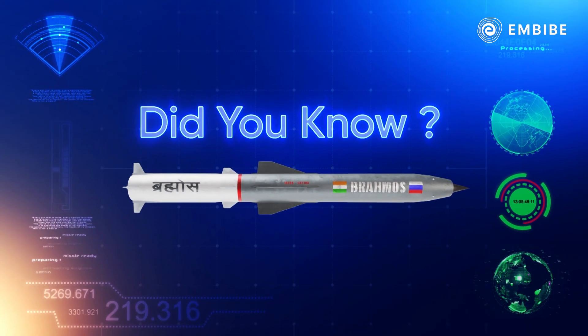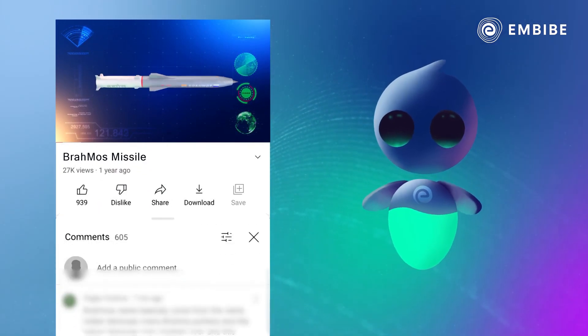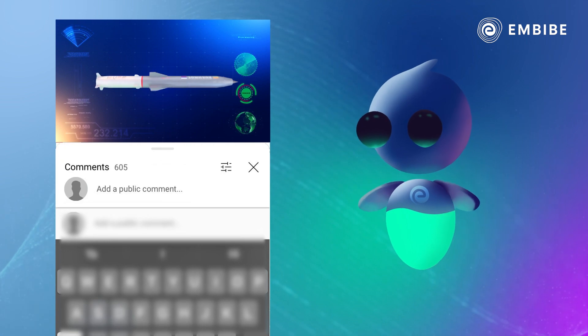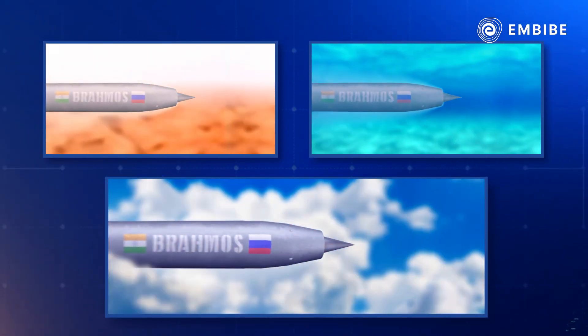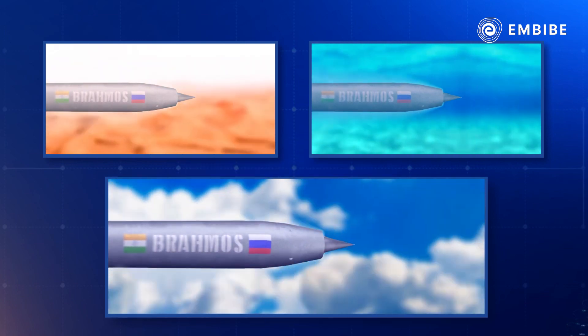Did you know why it is named BrahMos and how it was developed? Write your answers in the comment box and we will cover these aspects in detail later in the video. BrahMos works with pinpoint accuracy in both day and night, irrespective of the weather conditions.